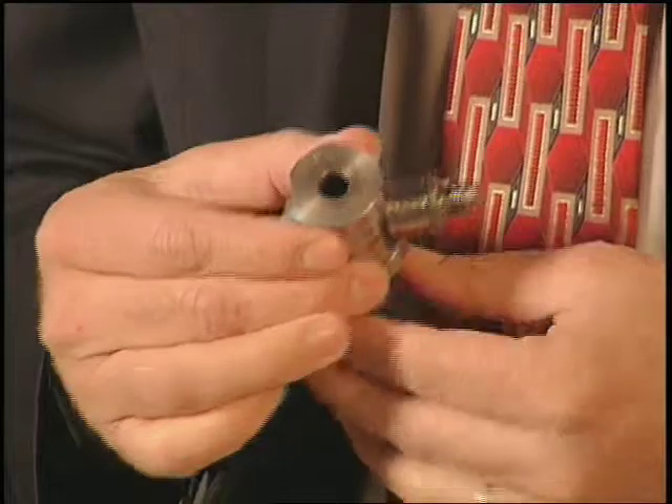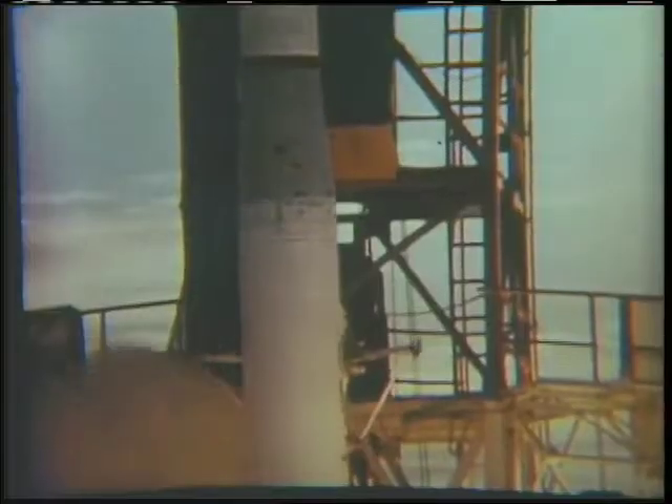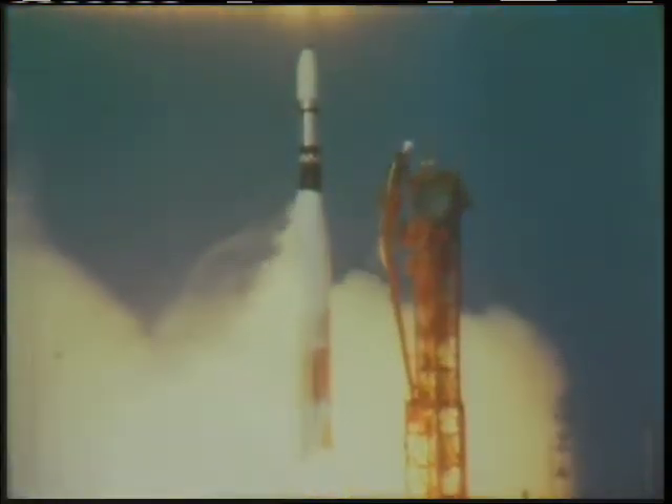One of the SBIR awards is to develop an innovative new rocket igniter. Traditional rocket igniters that rely on electric sparks and exciters can pose challenges with radiation during space flight.